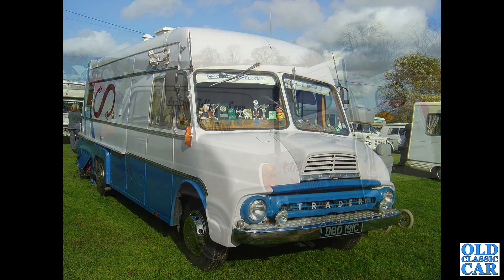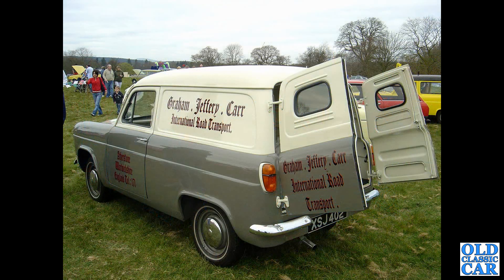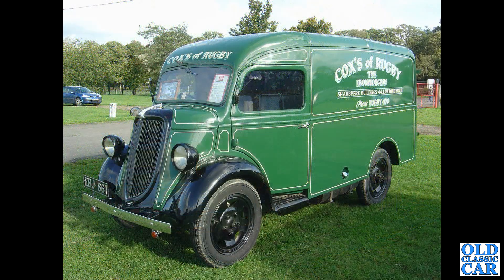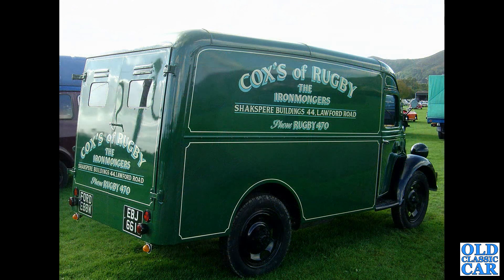1965 registered — again, if you can add any background info on that please pop a note below. Another 300E, a very smart shiny example in two-tone paint scheme. The Ford we spotted in Portugal back in 2007 — will it go on to be preserved? I don't think there was any rot in that cab. Here's one of my favourites: a Fordson E88W, EBJ661, a late-1930s van — real classic Ford. There's a rear view of the same vehicle — absolutely stunning.